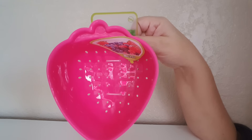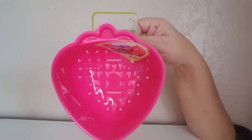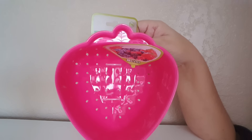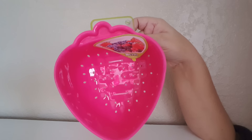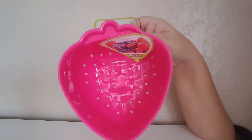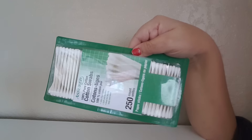Another thing I grabbed was this berry strainer. I thought this was really cute — they had two colors and I grabbed this one. This is great for strawberries and grapes when the kids want to rinse them off real quick when you come back from the store.